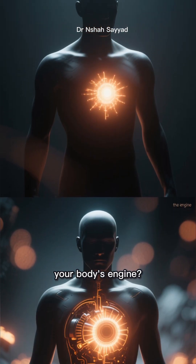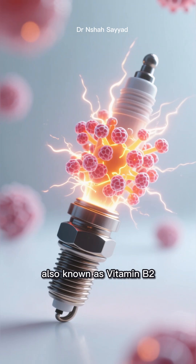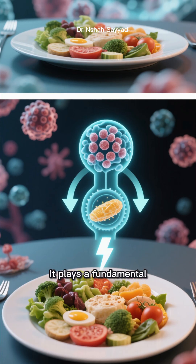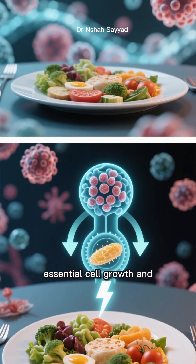Have you ever wondered what fuels your body's engine? Meet riboflavin, also known as vitamin B2, a crucial nutrient that acts like a spark plug for your cells. It plays a fundamental role in converting the food you eat into usable energy and supports essential cell growth and function.